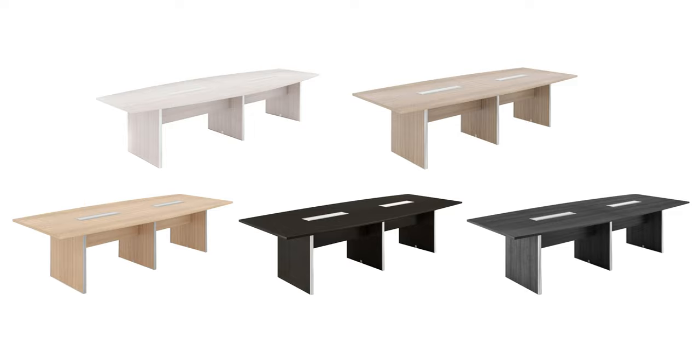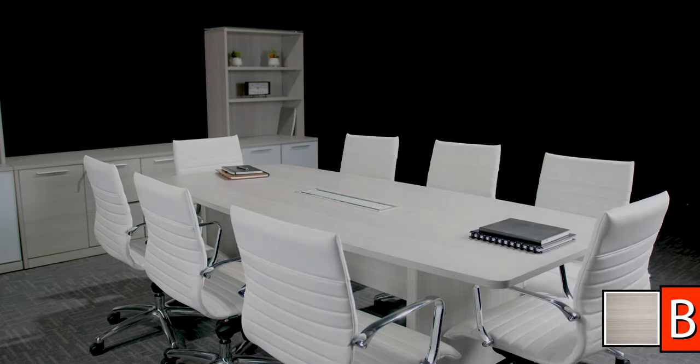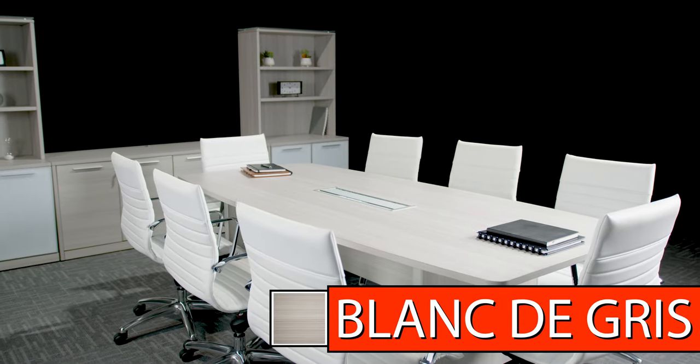There are a total of 5 finishes to choose from, each compatible with their respective power module. Storage units are also available in matching finishes.